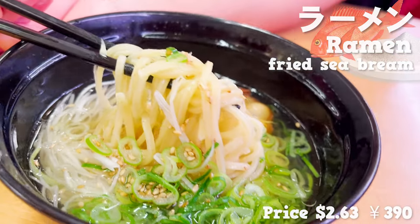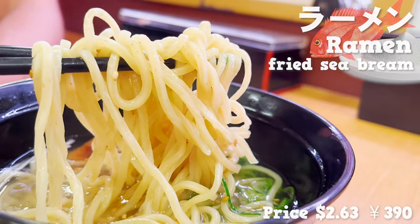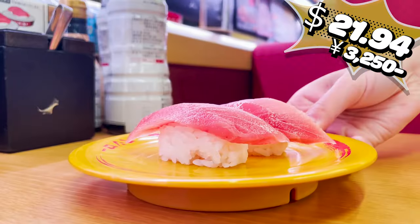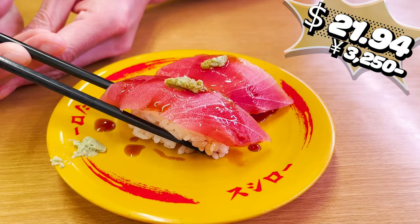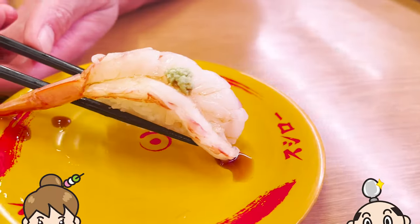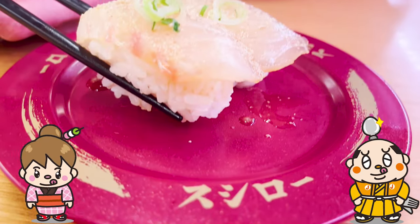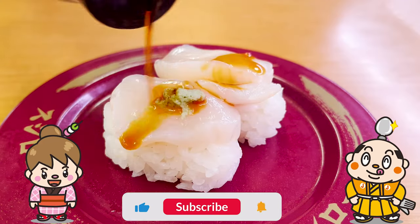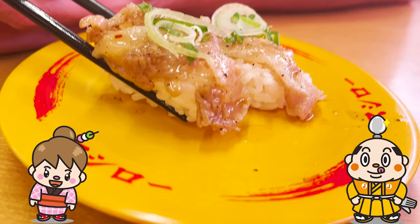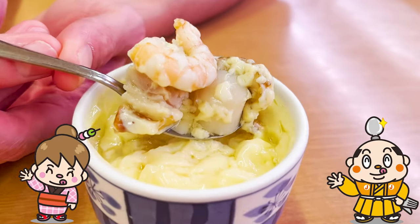What I like about Sushi Row is that they have many dishes other than sushi. Two of us ate so much and at this price — how cheap! Impressive, Sushi Row! If there's any restaurant you'd like us to introduce, let us know in the comments. Please give us a thumbs up and subscribe to our channel. That's all for today — see you in the next video. Bye-bye!